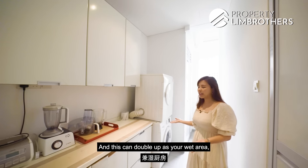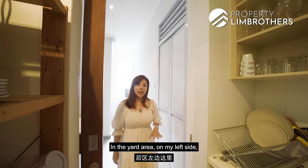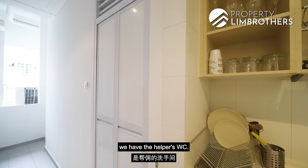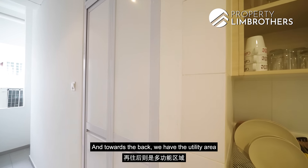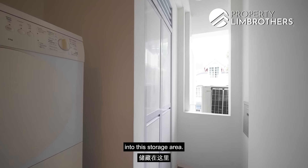This can double up as your wet area because when you're cooking, there is an opening right behind. In the yard area on my left side, we have the helper's WC. And towards the back, we have the utility area where you can tuck all your clutter away into this storage area.